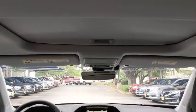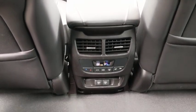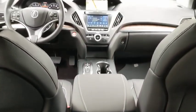Lane departure warning, leather-wrapped steering wheel, Bluetooth, adjustable steering wheel, power steering, cruise control, hard disk drive media storage, floor mats, and four-wheel disc brakes.